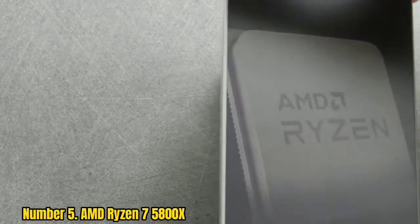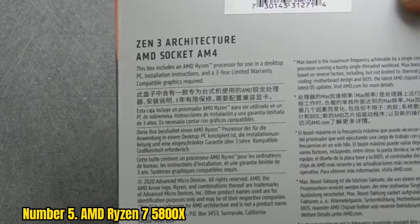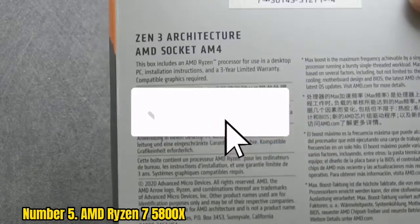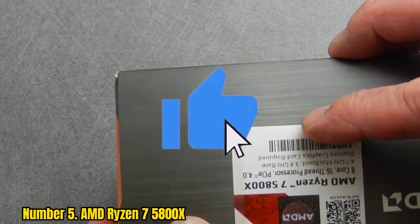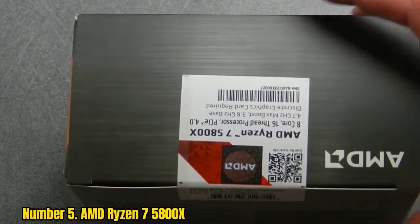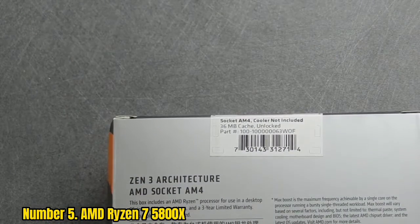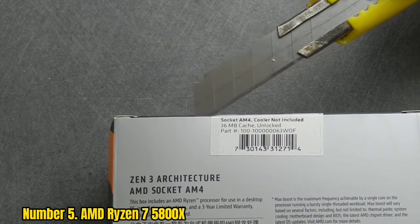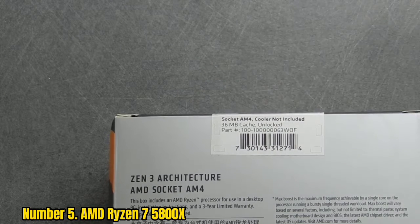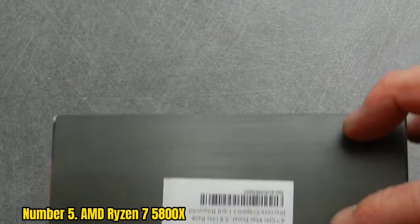Number 5: AMD Ryzen 7 5800X. The AMD Ryzen 7 5800X is among the best CPUs for the NVIDIA GeForce RTX 3060 Ti. This is one of the most powerful mid-range processors that AMD offers. It runs at 3.8GHz and reaches 4.3GHz under heavy load. Its price-to-performance ratio is good, making it an attractive option for people looking to purchase a new PC with this graphics card.